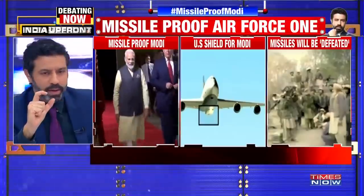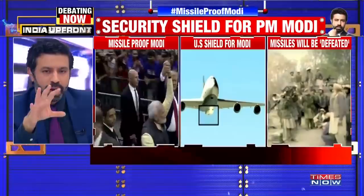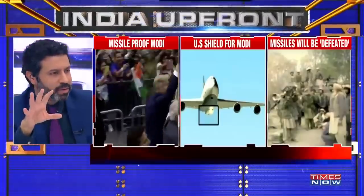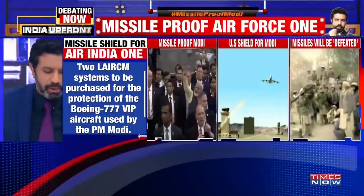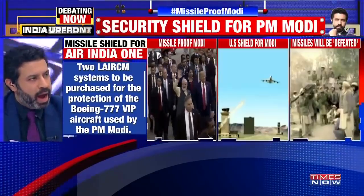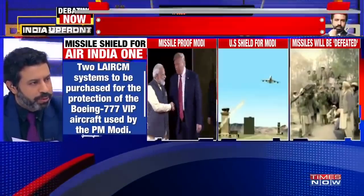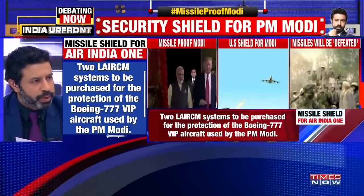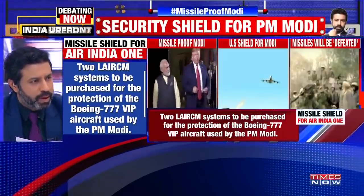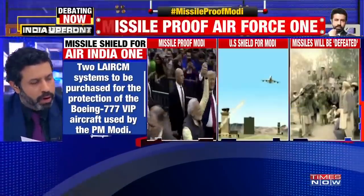The Prime Minister's big jet, which is slow moving, will now be insulated against missile attacks. Two such systems are being purchased. These systems go by the name L.A.I.R.C.M. They are to be purchased for the protection of the Boeing 777 VIP aircraft used for Prime Minister Modi, during this visit of Donald Trump.